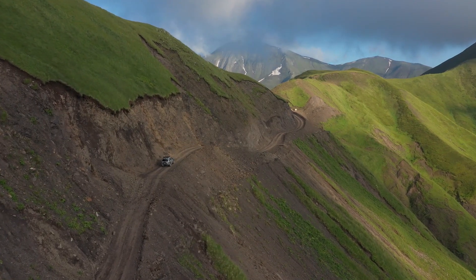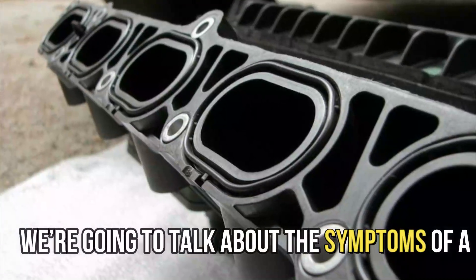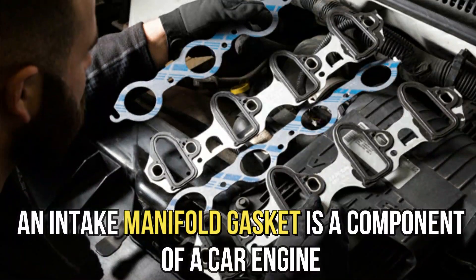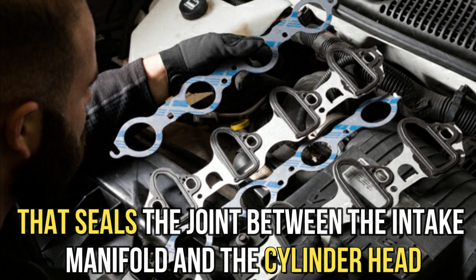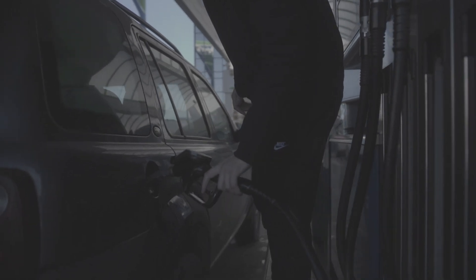Hi guys, this is Sarah from The Savvy Professor, and in today's video we are going to talk about the symptoms of a bad intake manifold gasket. An intake manifold gasket is a component of a car engine that seals the joint between the intake manifold and the cylinder head, preventing air or fuel from leaking out.